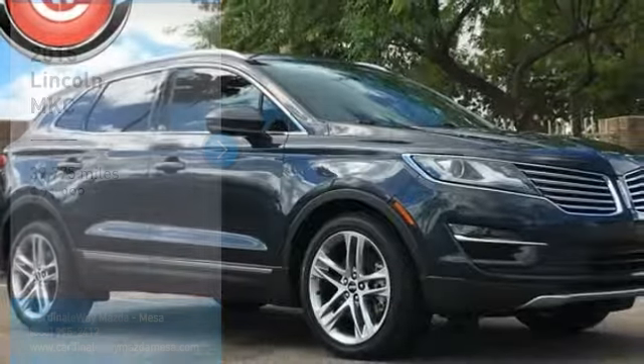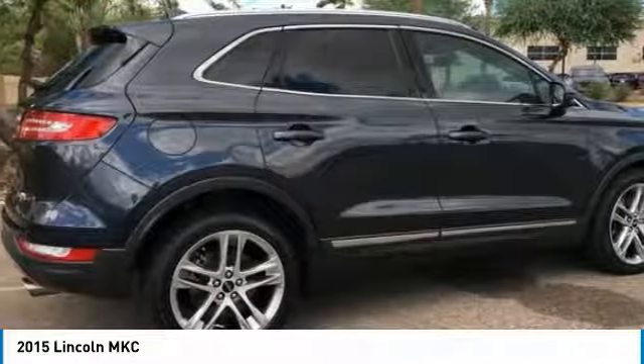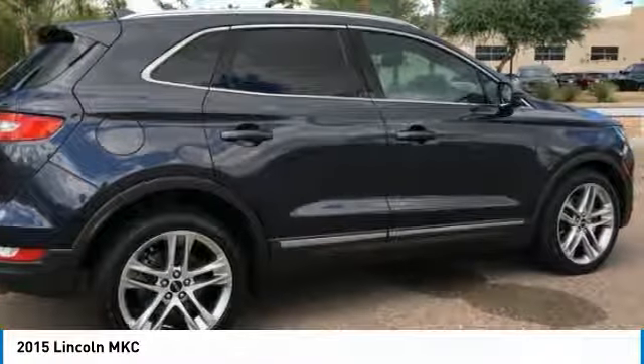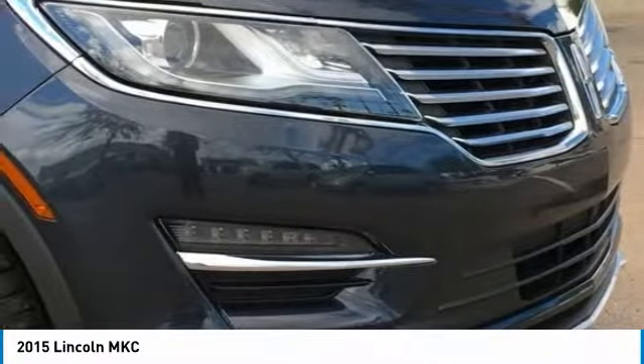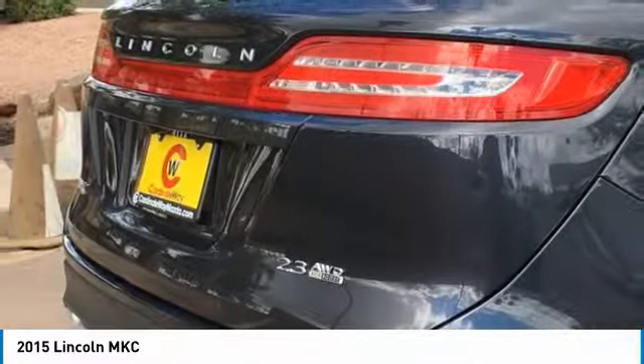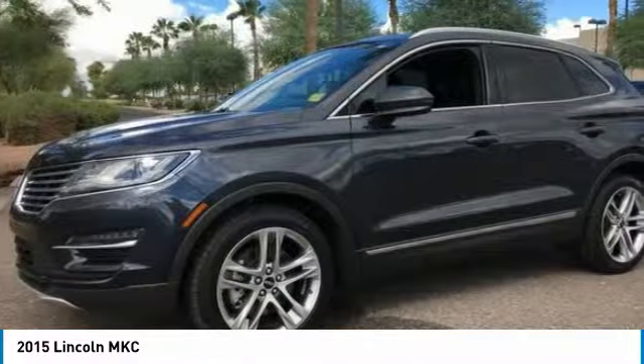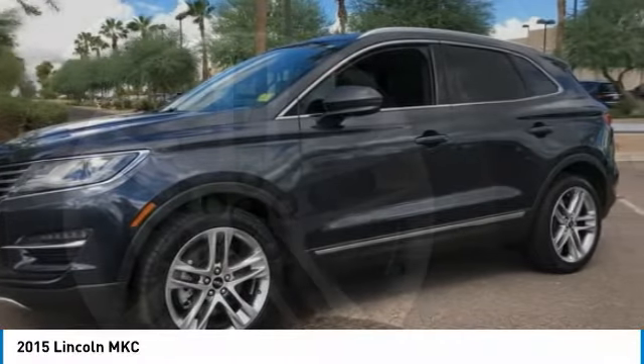We are pleased to show you the 2015 MKC. The Lincoln MKC is a stylish and nimble handling luxury crossover vehicle. With a long list of standard features, the MKC is sure to please. The exterior and interior offer a contemporary look that is sure to turn some heads.